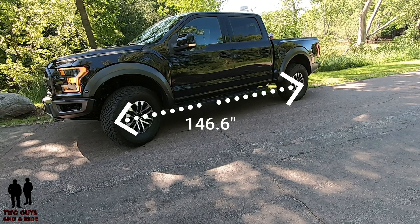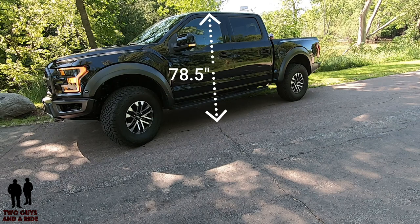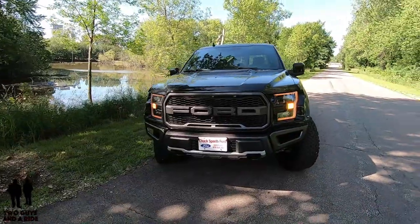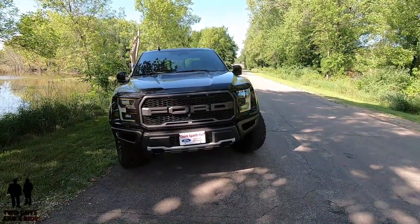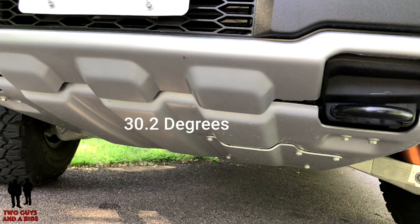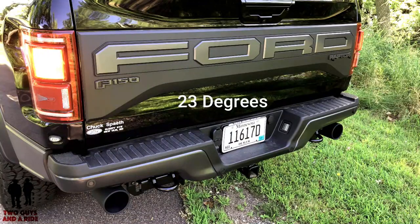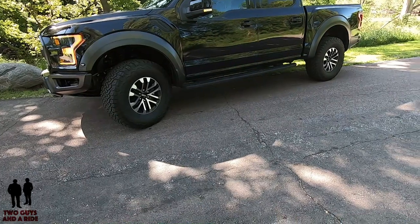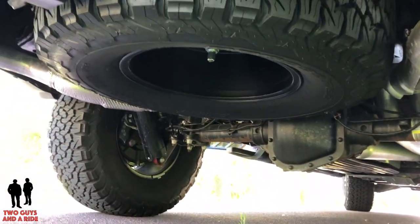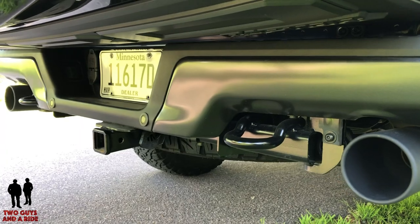This is the SuperCrew, so the wheelbase is 146.6 inches, overall length 231.9 inches, cab height 78.5 inches, and width with the mirrors extended is 96.8 inches. The angle of approach on the front end is 30.2 degrees — very short overhang — and the bumpers are cut upwards to give you an easier approach angle. The departure angle on the back is 23 degrees, and the ramp breakover angle is 21 degrees. Ground clearance is 11.5 inches. Base curb weight is 5,525 pounds, towing up to 8,000 pounds, with a maximum payload of 1,200 pounds.